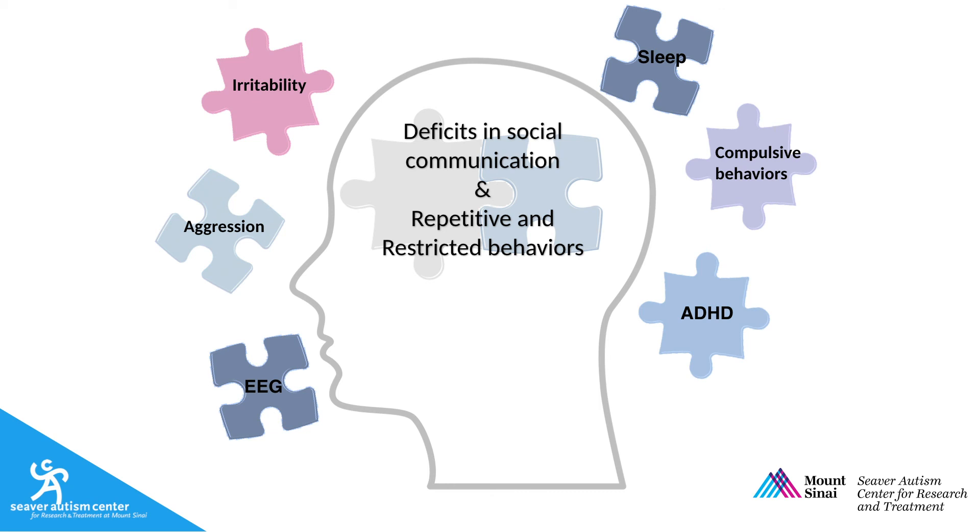Autism is a spectrum of disorders defined by two sets of symptoms: social communication deficits and repetitive and restrictive behaviors. But we also encounter associated features such as disruptive behaviors, including irritability and aggression, and symptoms of attention deficit hyperactivity disorder, such as inattention and hyperactivity.